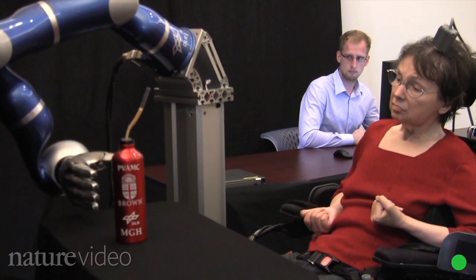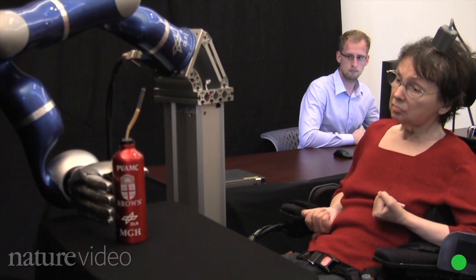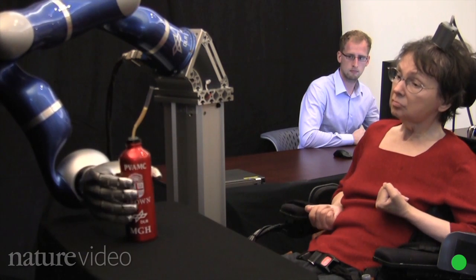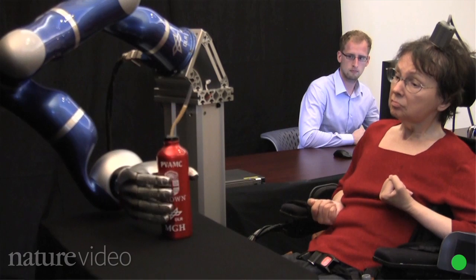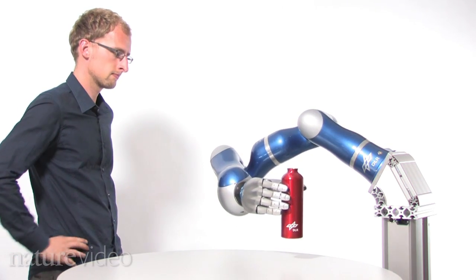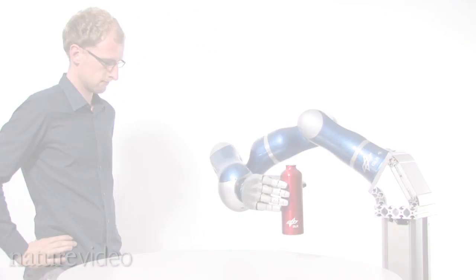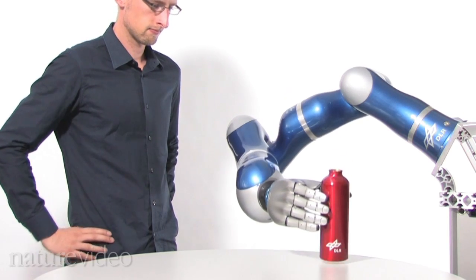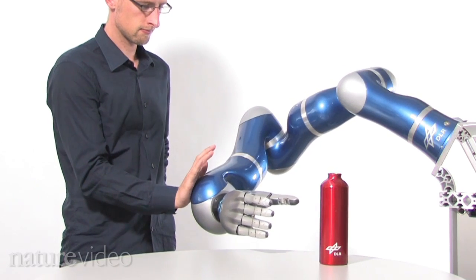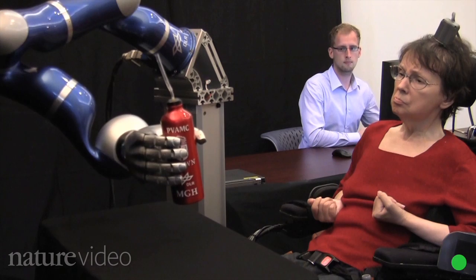To design the arm, the BrainGate team worked with robotics experts in the US and Germany. One big challenge — because no one wants a clumsy robot — was to make it react to its environment. So when it collides with a target, like a bottle, it grabs it, but when there's an unexpected collision, it stops moving and enters safety mode.